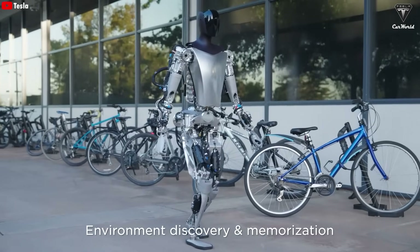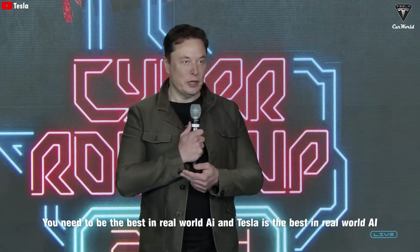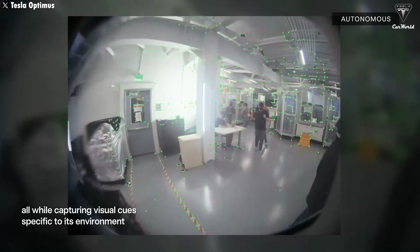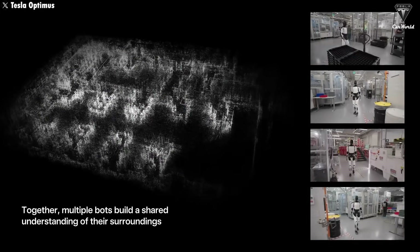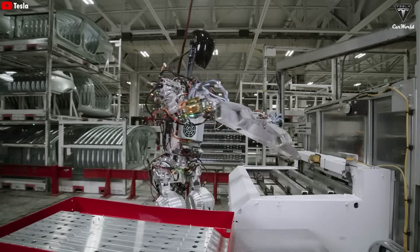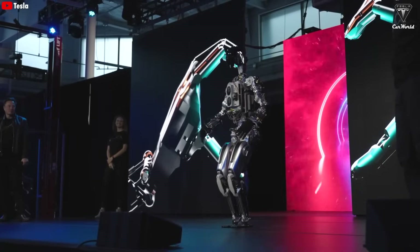Tesla has an advantage with the best processing chips for rapid inference. Elon Musk says Tesla has the best robot brain in the world and also the best real-world AI technology. Therefore, when they have thousands of robots, learning will accelerate — because when one Optimus performs a new task, the data processed for that task will be instantly shared with all other robots. This is the reason why Tesla is advancing rapidly with Optimus, making it difficult for other robotics companies to catch up.